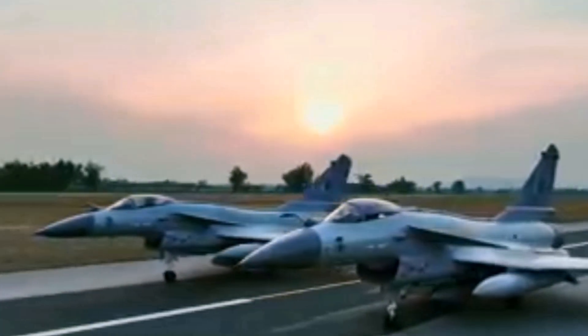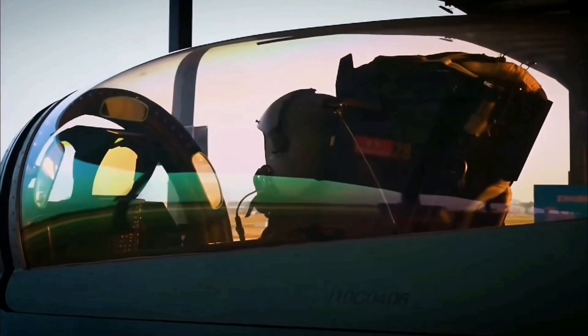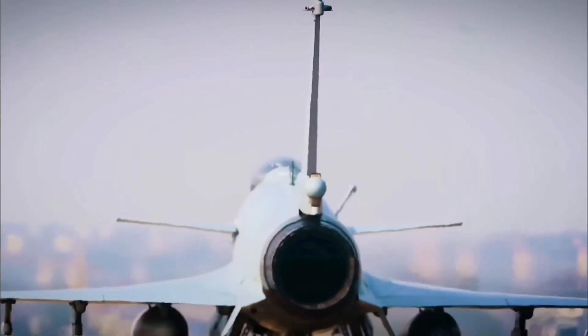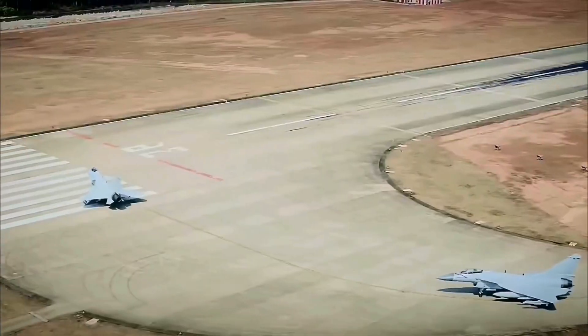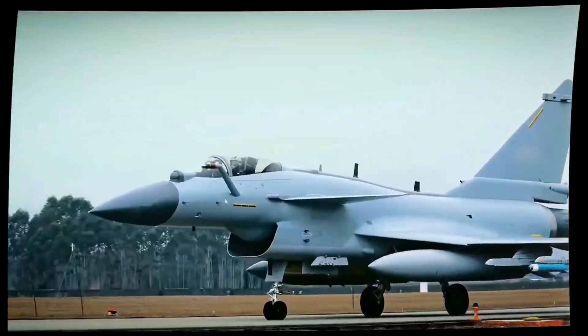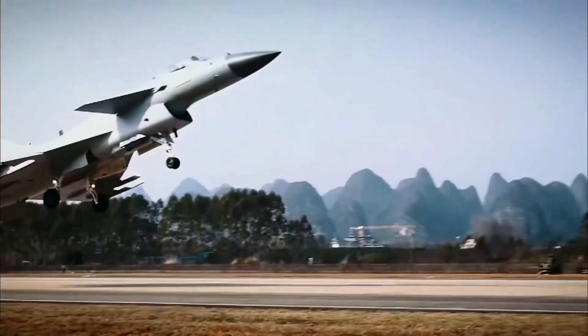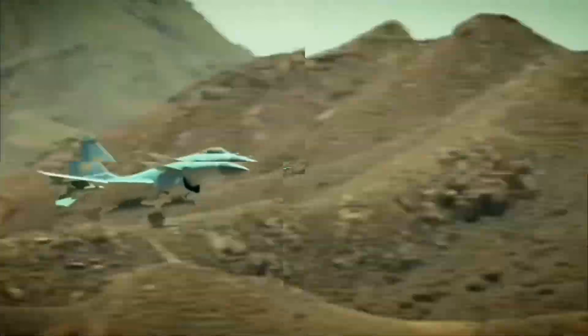J-10C type: single-engine multi-role fighter, 4.5th generation. It entered service around 2018 as an upgraded version of the J-10 series, whose first flight was in 1998. Engine: WS-10B, Chinese-made, with approximately 31,000 lbf of thrust with afterburner. Earlier models used Russian AL-31FN engines. Speed: Mach 1.8, approximately 2,200 km per hour at high altitudes. Combat radius: approximately 550 to 1,000 km depending on payload and fuel tanks.